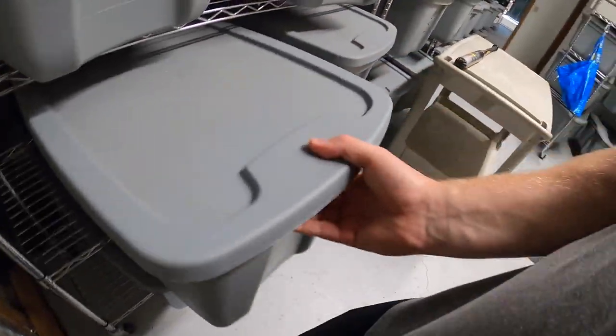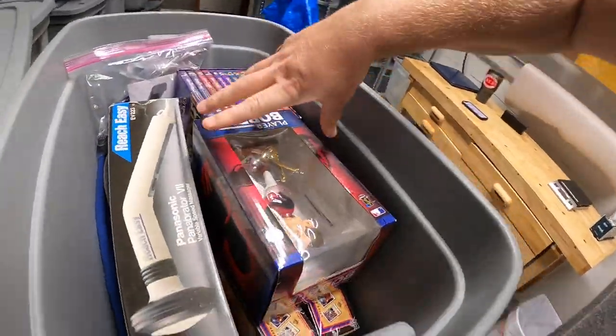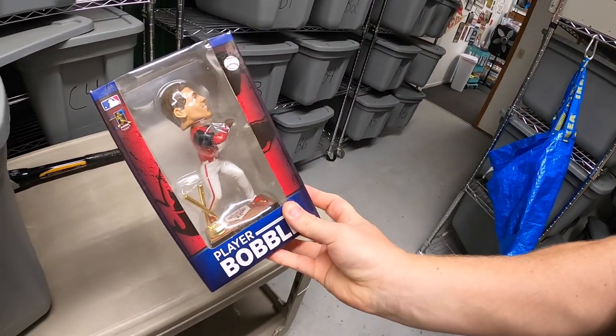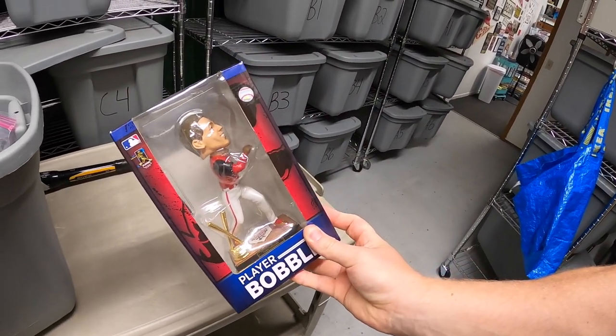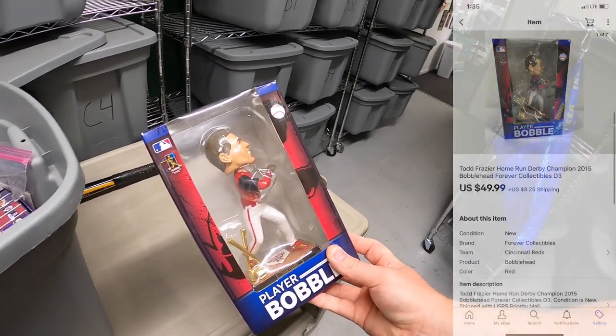Next is over here in D3 — I think it might actually be a couple things in here that sold, so we're just going to bring the whole bin over. I know I sold this bobblehead — it's a Todd Frazier bobblehead I just got at a garage sale last weekend, part of a bundle deal. I probably got $15 into it. It sold for $49.99 plus shipping.